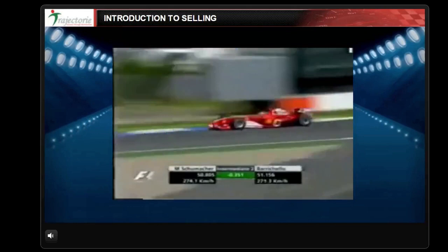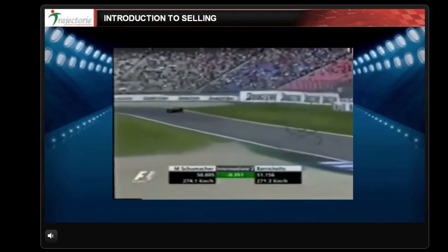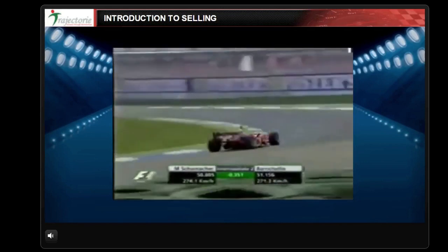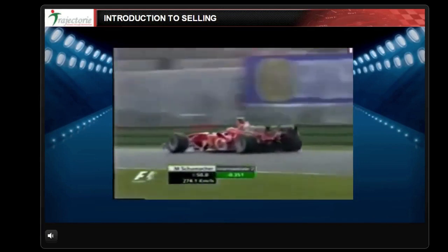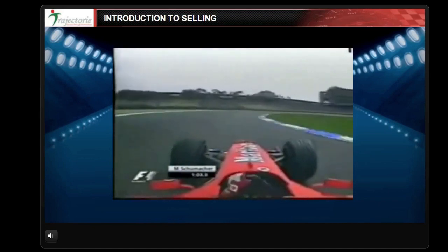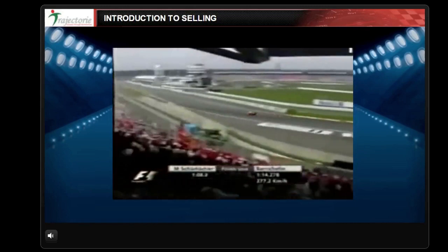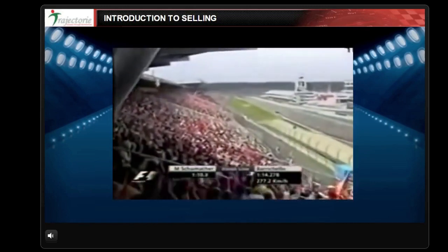Look at the turning speed Michael Schumacher has there — just incredible into the stadium section. He's looking good for a sub one minute 14. Great speed, great apex speed through the Sax hairpin too. Now let's just appreciate the commitment he gives it through the final turn — here comes the line.